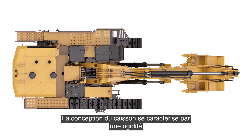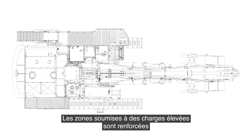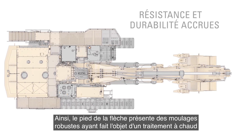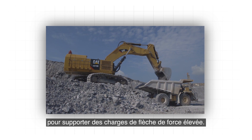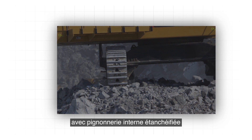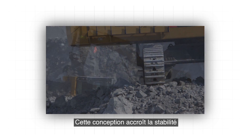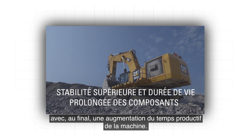Its box section design provides unsurpassed rigidity and strength. High load areas are reinforced with heavy-duty castings to further increase strength and durability. For example, the boom foot features sturdy, heat-treated castings to handle high-force boom loads. The 6015B's swing system includes a unique cross-roller bearing with sealed internal gearing connected to an automatic lubrication system, providing superior stability and extended component life, ultimately increasing machine uptime.